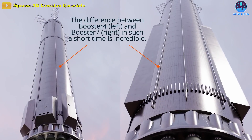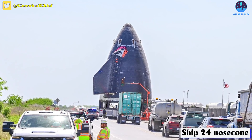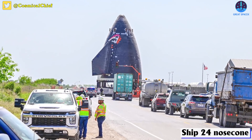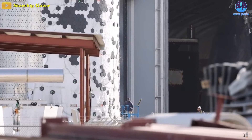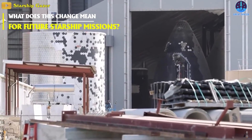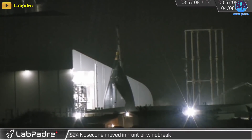SpaceX has had to continuously improve upon the Starship Super Heavy prototypes. The prototype equipped with the newest major upgrades is Ship 24, most notably its nose cone. What other changes are happening, and what does it mean for the future of Starship missions? All this and more in today's episode of Great SpaceX.